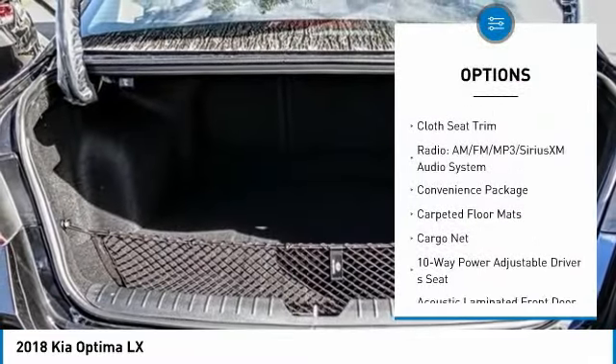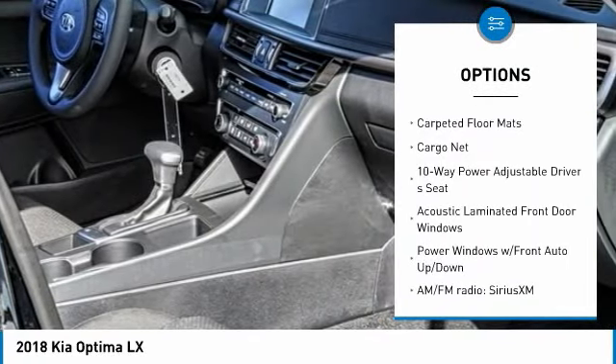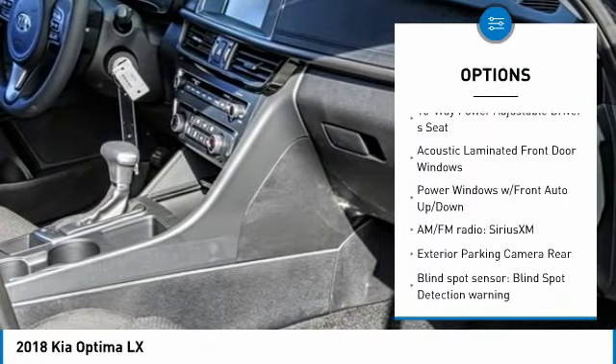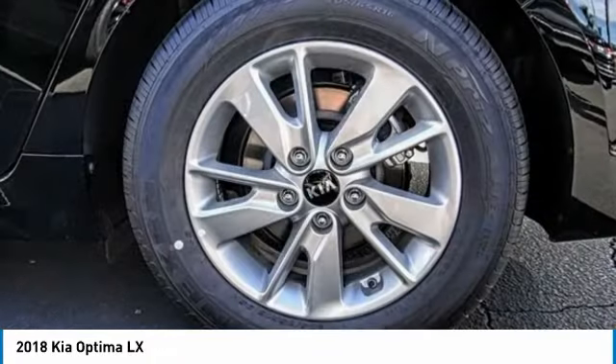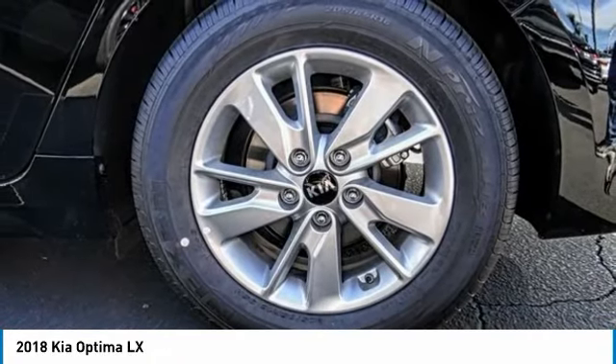Traction control, dual airbags, air conditioning, power steering, four-wheel disc brakes, power windows, rear window defroster, electronic stability control, trip computer, security system.